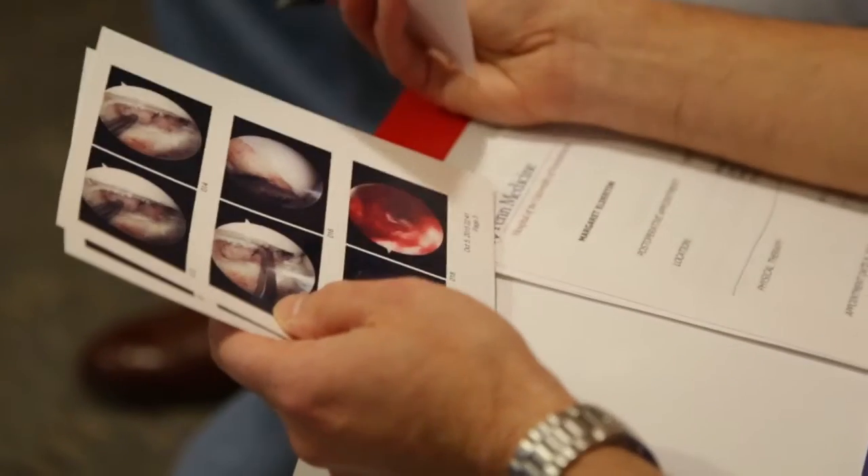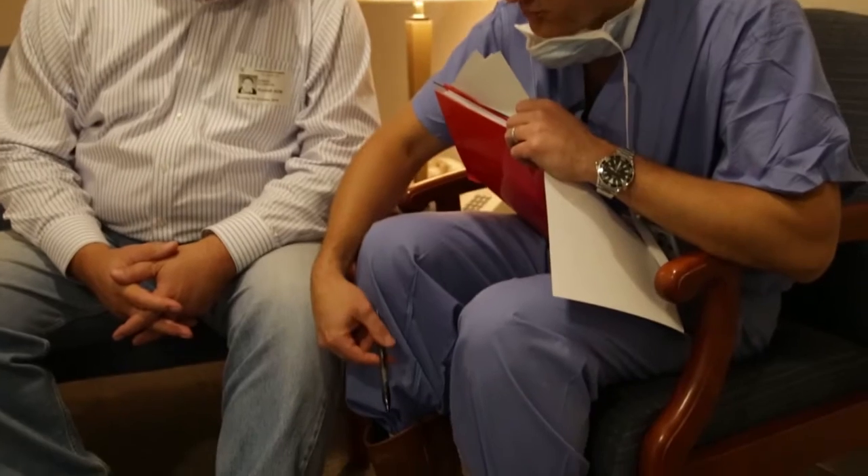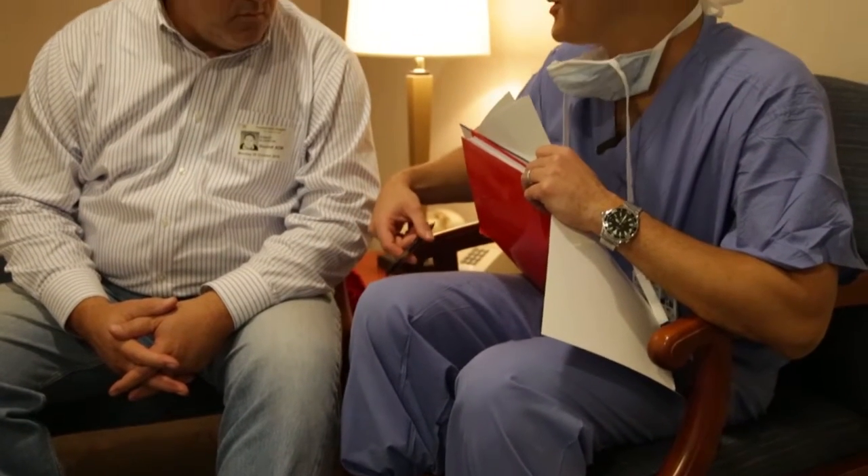I'm excited to see the patients that I've already treated at five years, ten years, and twenty-five years, and make sure that the cartilage is durable, holding up well, and that they're maintaining an active lifestyle.